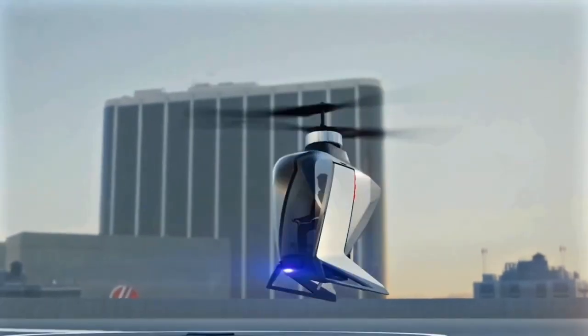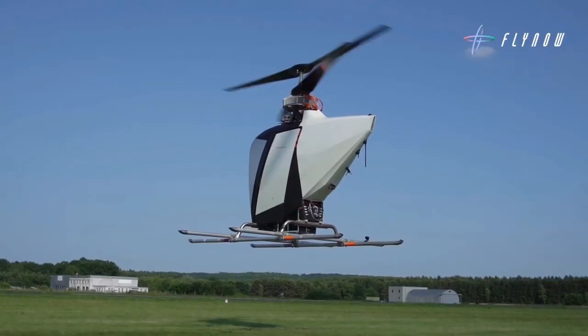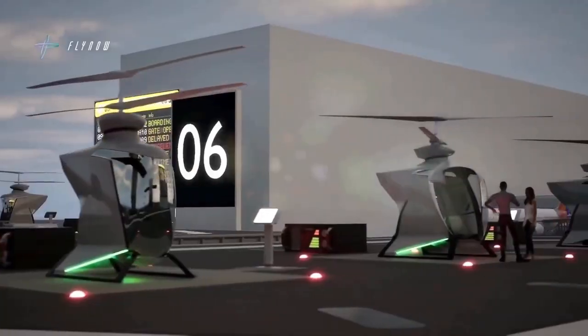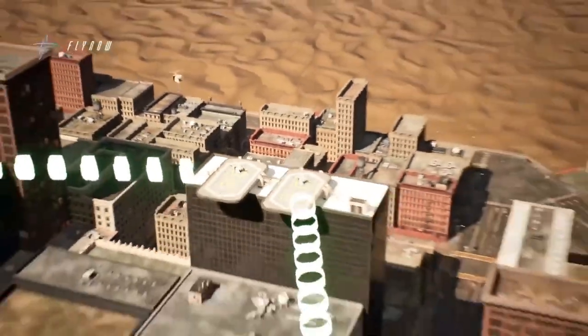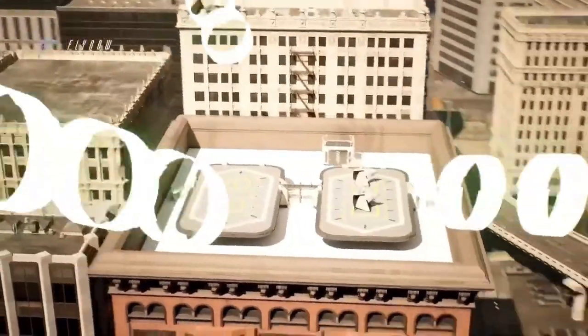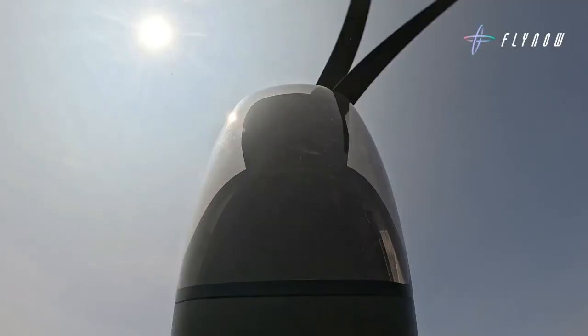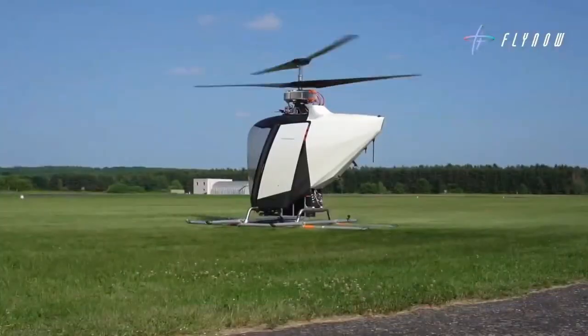Whether it's packages, medical supplies, or quick passenger hops, the Ecopter aims to be a reliable workhorse in the skies. When it comes to performance, it's no slouch — it can reach speeds of up to 130 kilometers per hour, making it ideal for rapid urban transport. Its standard electric version has a range of 50 kilometers per charge, perfectly suited for city-to-city or intra-city flights.